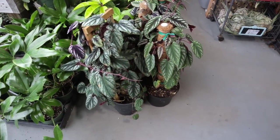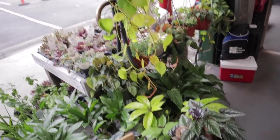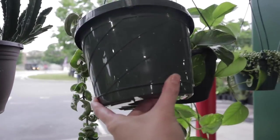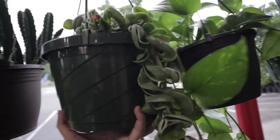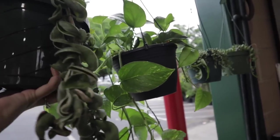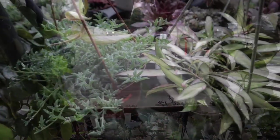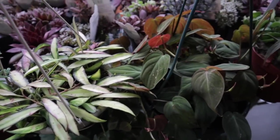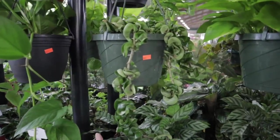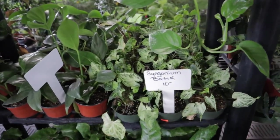Look — here's a nice sized variegated Hoya Compacta, I don't see a price but I'd love to get a nice big one like that. $45 for this Hoya Carnosa Compacta. A Syngonium Batik at $10. A Raphidophora Decursiva at $12 — that's the best price on a Raphidophora Decursiva I've seen.